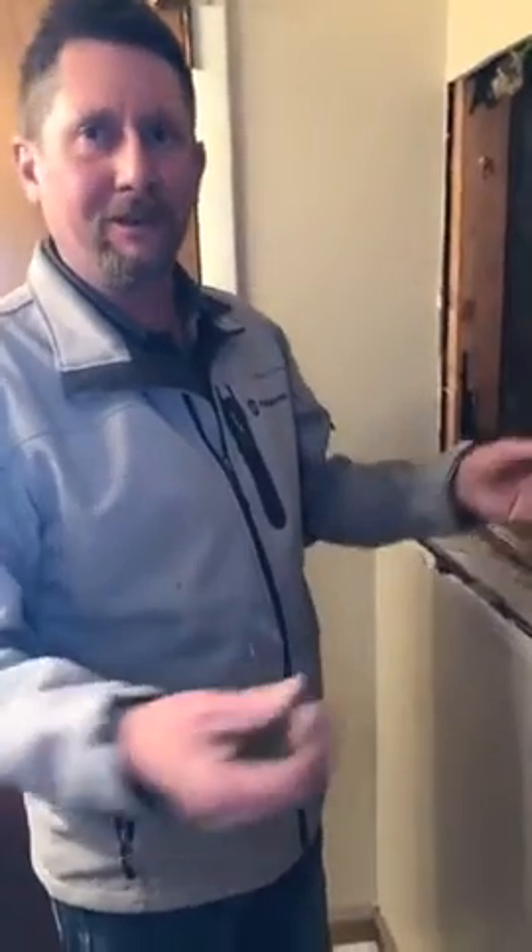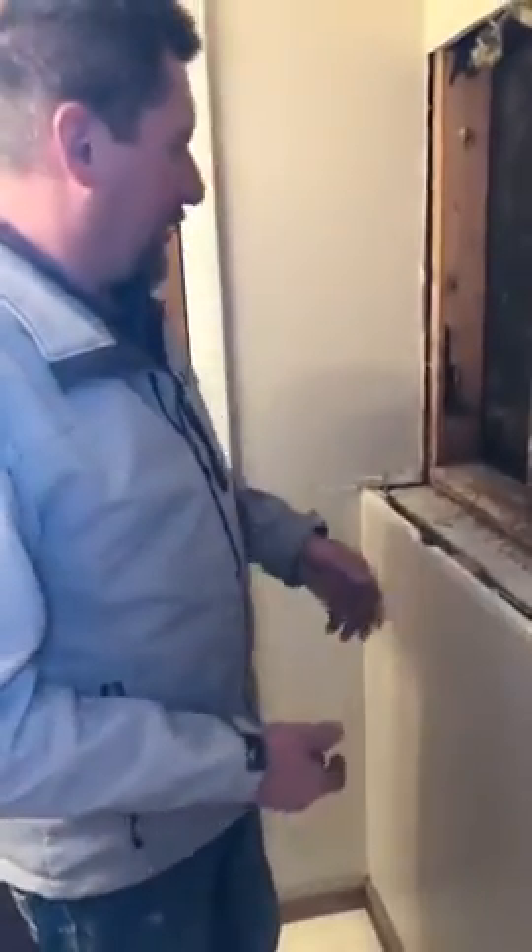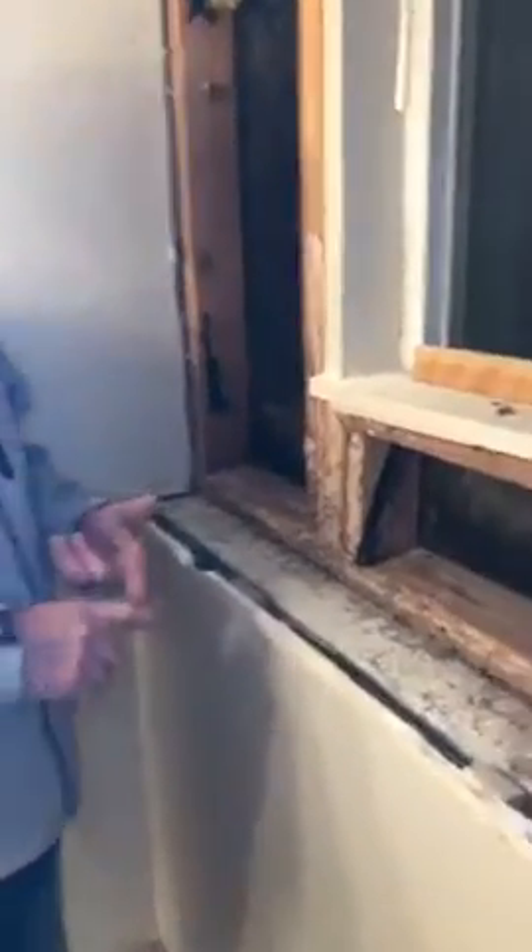They're going to use some tube things they stick in the ground that have a bait in them — it attracts the termites and there's a chemical in there that gets them. Hopefully if there are any left underneath here they'll go to that. Tomorrow we're going to treat this area, put insulation in, put some new sheetrock up, and start fixing everything back up.